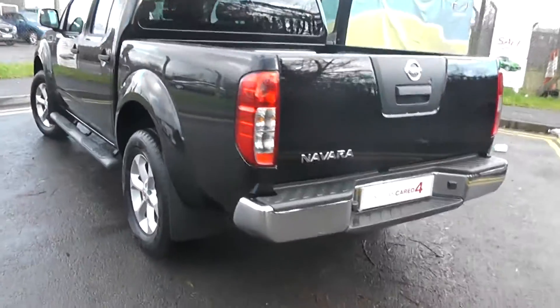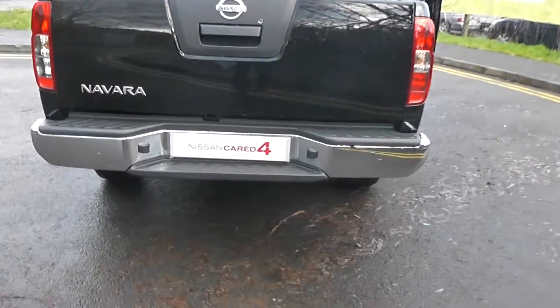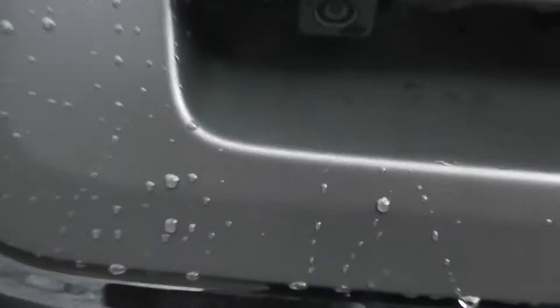Moving on to the boot of the car, as you can see, we also have the chrome finishing again. Located at the back, you can see we have the colour reversing parking camera.